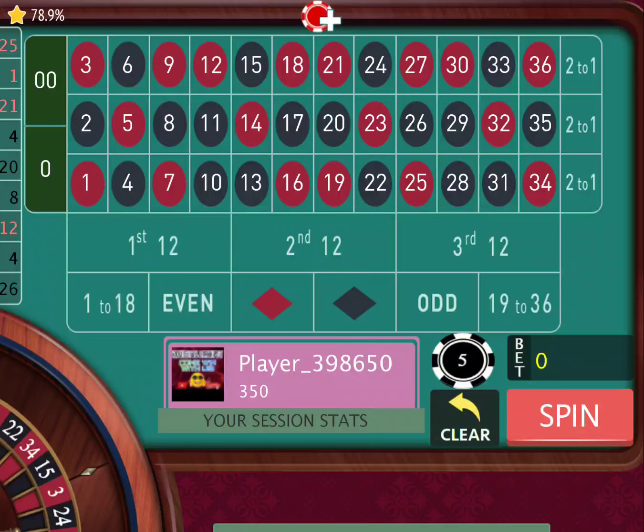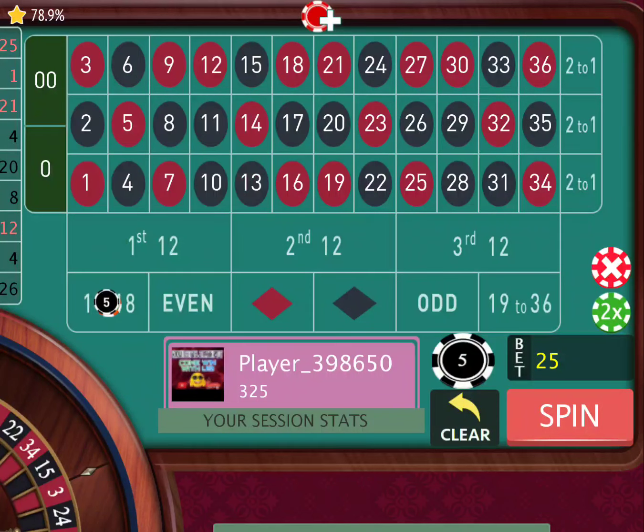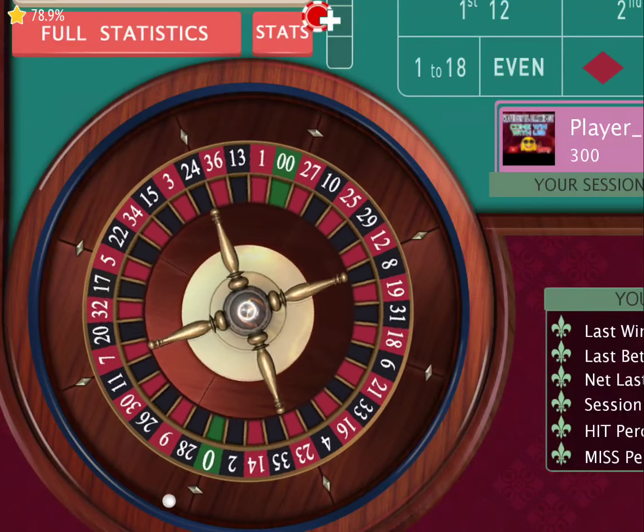We're going to have safety numbers with this one. We're going to put one, two, three, four, five safety numbers on one through 18 — that's our safety numbers. When we hit those numbers, it's zero loss. And then we're going to put five dollar chips just on 22 to 36. I'm going to show you guys how we roll.